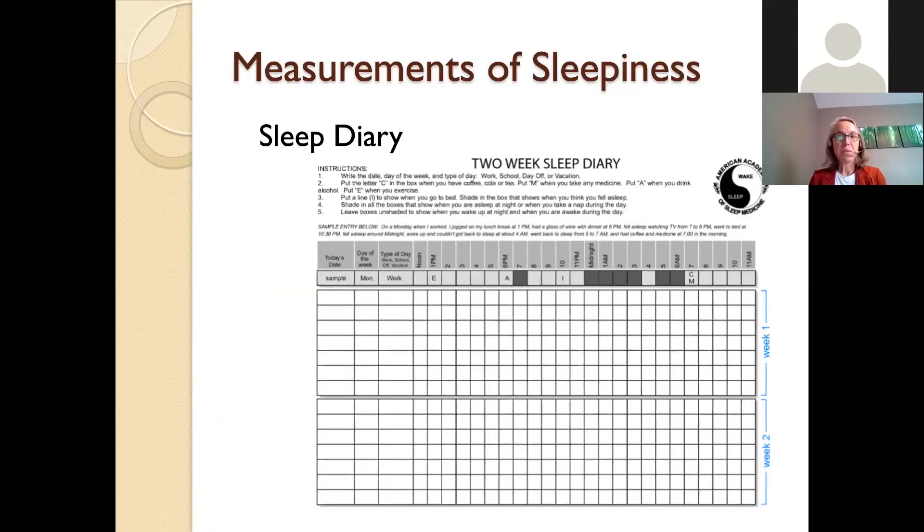Another way to measure sleepiness, somewhat subjective but with more detail, is a two-week sleep diary. Each day has a line divided into 24 hours. The person takes it home and marks each day starting at noon: exercise (E), alcohol, shaded bars for when asleep, caffeine (C), medicine (M), and when they went to bed with a hash mark. When you get these back, you get an idea of the person's schedule — do they keep a regular schedule, are they napping a lot, are they sleeping through the night?